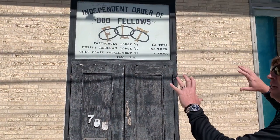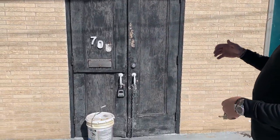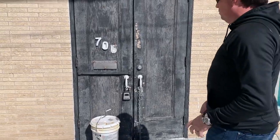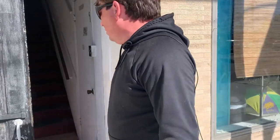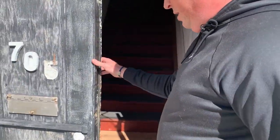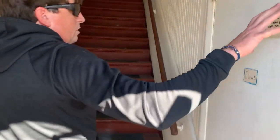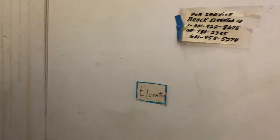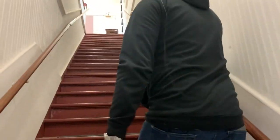The facade will change just slightly with the entrance coming out to the sidewalk a little bit, but the actual look of the building is not going to change at all other than the color. This will be the entrance to the apartments upstairs, and there's a single-person elevator that will be used for moving yourself, your groceries, or goods upstairs.